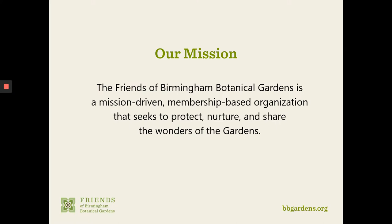If you're not familiar with the Friends of Birmingham Botanical Gardens, we are a mission-driven, membership-based organization that seeks to protect, nurture, and share the wonders of the gardens. If you're one of our valued members or volunteers, we thank you for your contribution. If you're not, we encourage you to visit our website at bbgardens.org/members to learn more about how you can get involved.